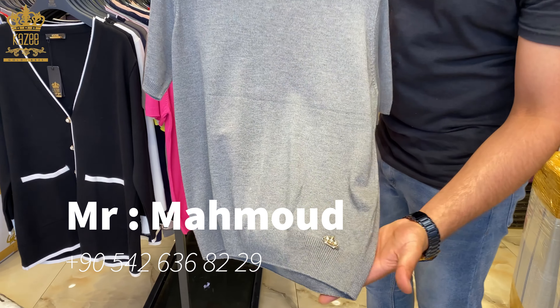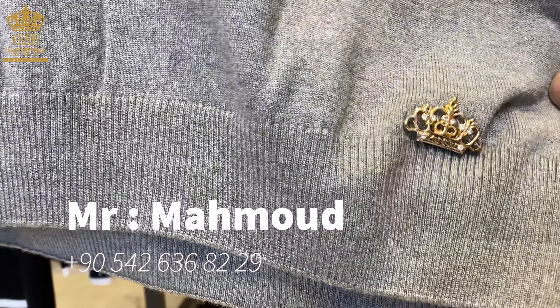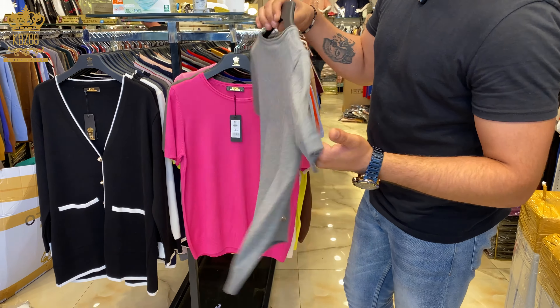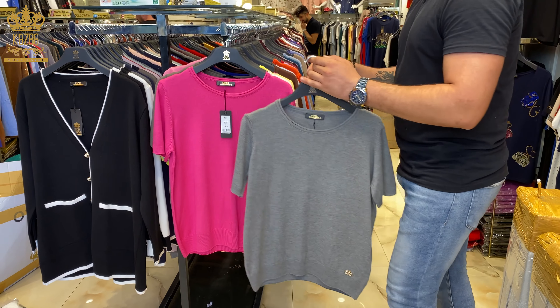It's an American design with short sleeves, and our signature here — Kazi. It's plain from the backside with a round neck. We have too many colors from this design.